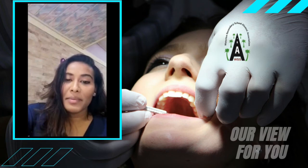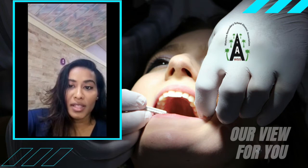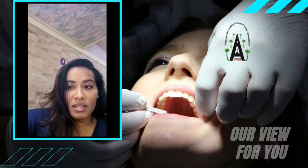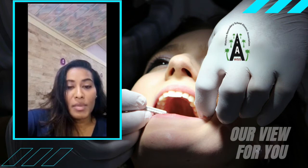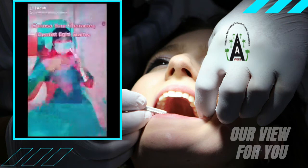Your teeth may be temporarily sensitive following dental treatment such as having a filling done or having a dental bleaching done. Sensitive teeth can be confined to one tooth or it can be generalized sensitivity. Following dental treatment, the sensitivity may subside after several days.